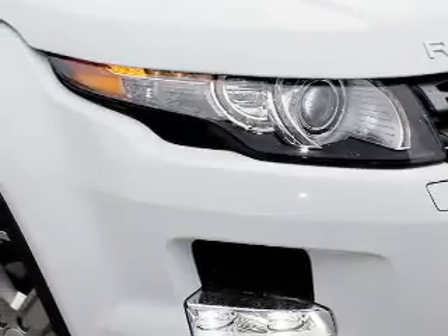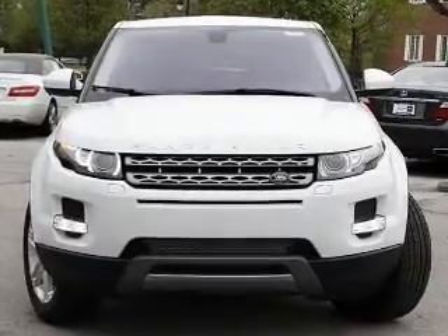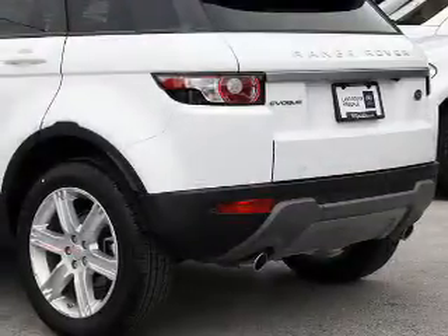Premium wheels lend a distinctive appearance. Savor your listening experience with the premium sound system. The anti-lock braking system will keep you safe on the road. This car has separate passenger temperature controls, and memory settings are one of many features.